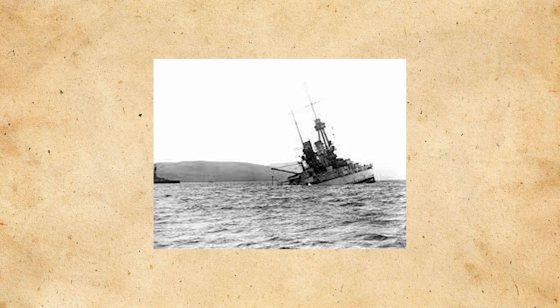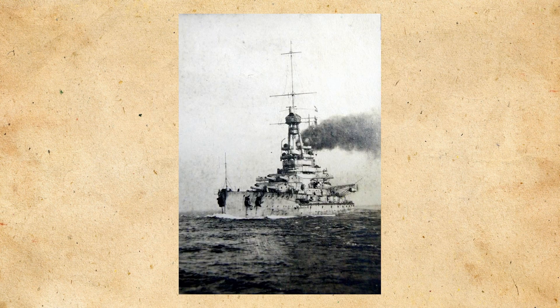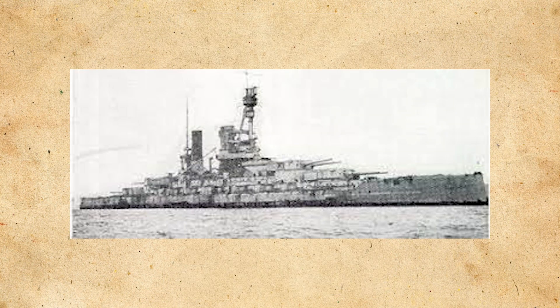SMS Baden didn't really participate in many operations due to coming online so late in the war. However, she was planned to be used in a last-ditch sortie of the High Seas Fleet in October of 1918, which was a straightforward push to meet the Royal Navy, hoping to use it as a bargaining chip for future negotiations. But the sailors, not wanting to die for some abstract idea of honor, promptly mutinied and the sortie was cancelled.